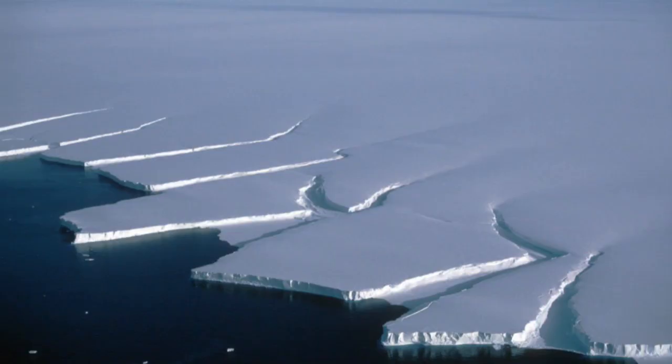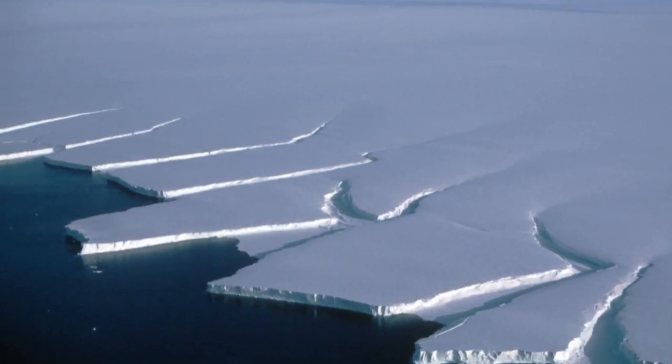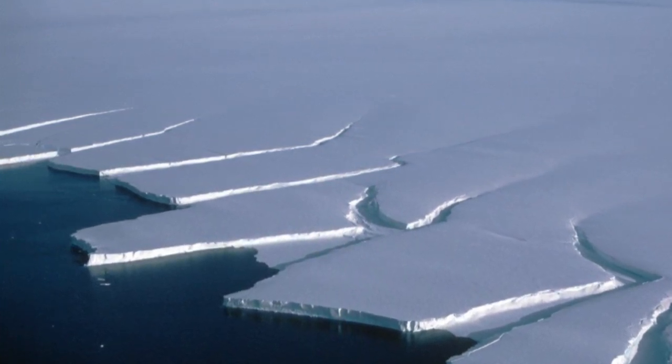Icebergs are formed when ice breaks up from glaciers, ice shelves, or a larger iceberg. This ice is made of fresh water, and the process of the ice breaking off is called carving.